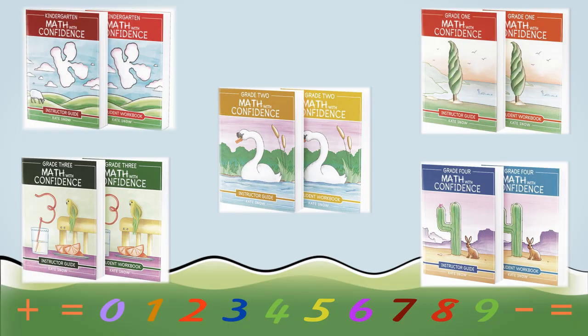It includes everything your child needs to know to get a great foundation with math — basic addition and subtraction, counting to 100, shapes and patterns, all that good stuff is all in there. It's the first level of my new full elementary program, so if you start Kindergarten Math with Confidence this year, you'll be able to continue each year, growing with the program and giving your child a great foundation in math.